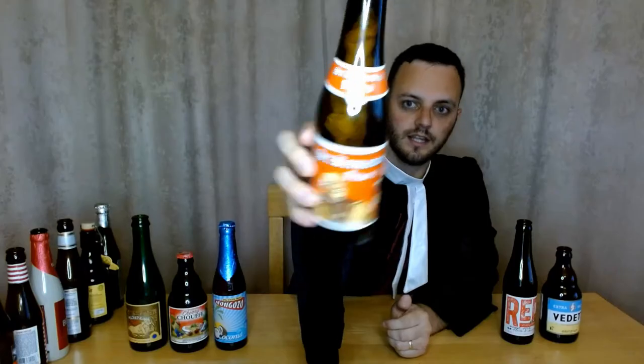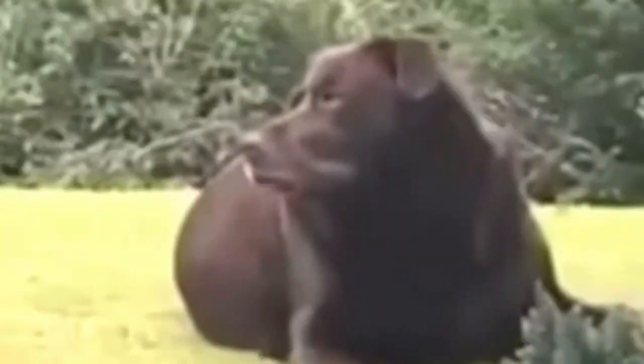Right, on to the next one — we have Saint Bernardus Prior 8. Another strong one at 8%. You can tell it's going to have a rich flavor even before you taste it; it's got a really dark purple color and it's really thick looking. I unfortunately found it to be quite sour and not that enjoyable to drink. Another one that might be tasty to a more sophisticated palate, but it wasn't for me. It was hard to put down and I wouldn't have more than one of these. I gave this 4 out of 10.